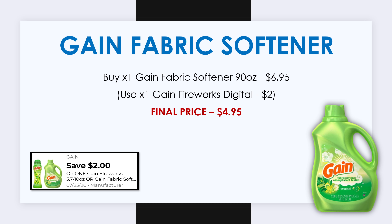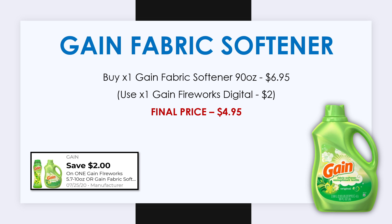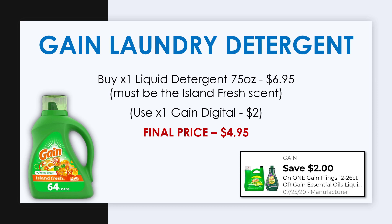The final prices I'm showing you are before we use our $5 off $25 and our $5 off $30 Gain coupon. Next, get the Gain liquid laundry detergent, the 75-ounce island fresh scent, priced at $6.95. Make sure you get the island fresh scent because that's the only scent this digital coupon is currently attaching to. After the digital coupon it'll be just $4.95.